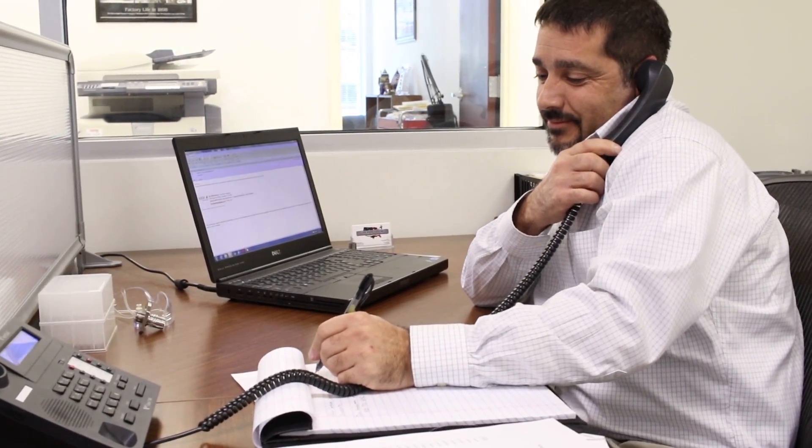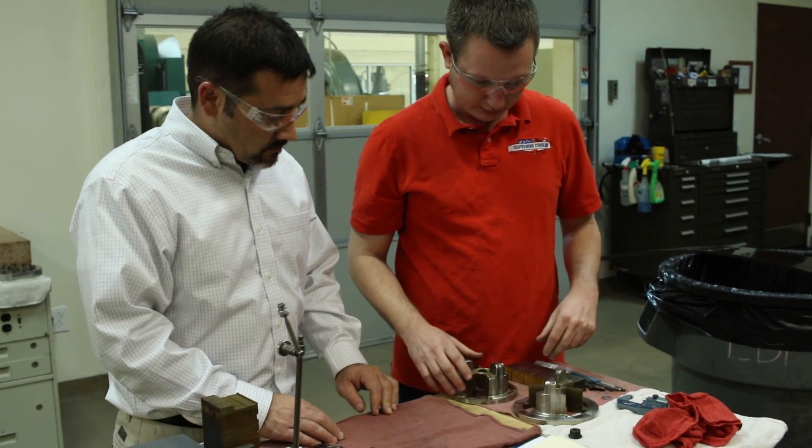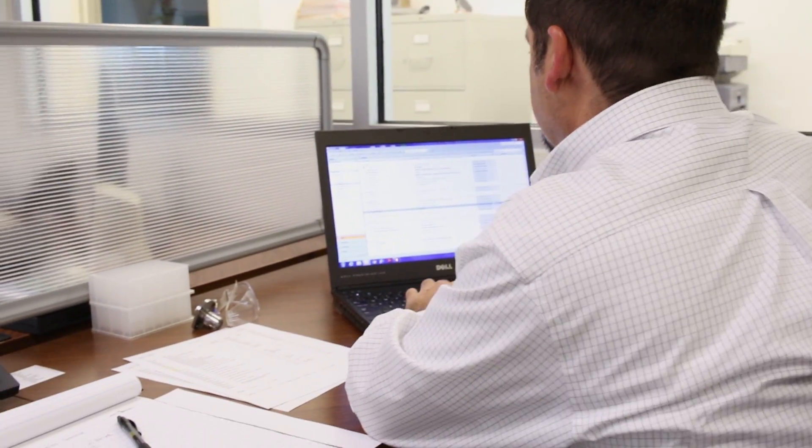My name is Craig. I'm a project manager with Superior Tooling. I develop our build schedule to coordinate between our team and the customer. Once the design is finalized, the job is released to the shop, and I order the materials for the mold build.